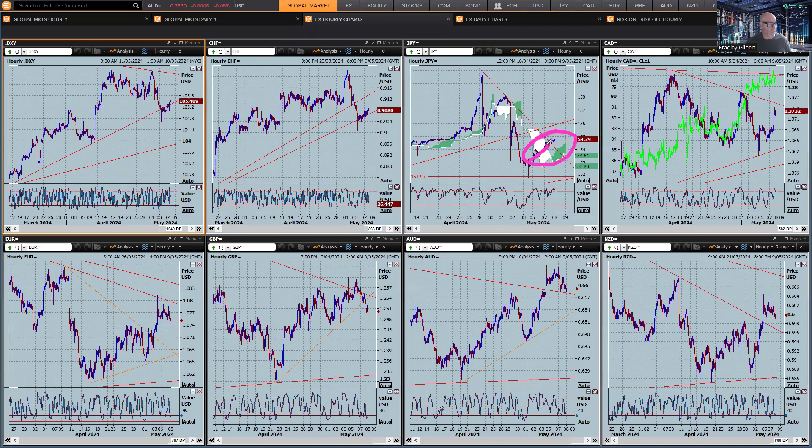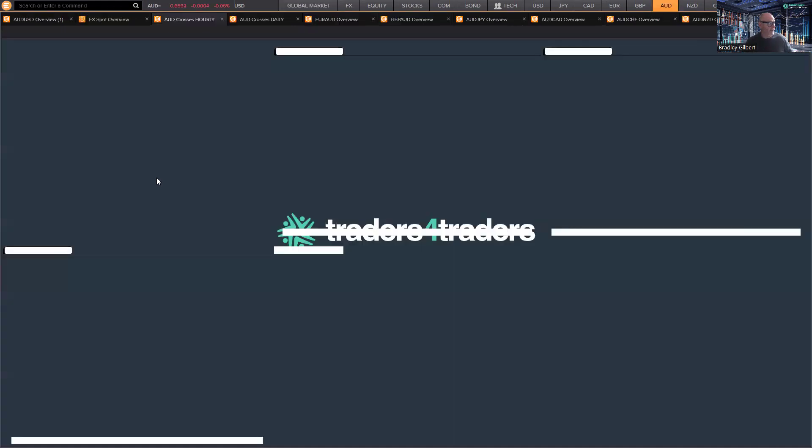Dollar yen is cruising back to the top side, and that is going to dominate the general price action across the board. We are seeing the dollar move with that higher dollar yen price — it's going to put a little bit of downward pressure on euro, sterling, Aussie, and Kiwi. Yesterday, we had the RBA minutes and they have sort of popped the little bubble that the Aussie was in.